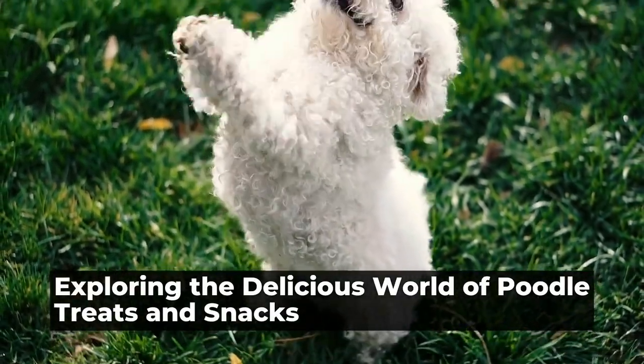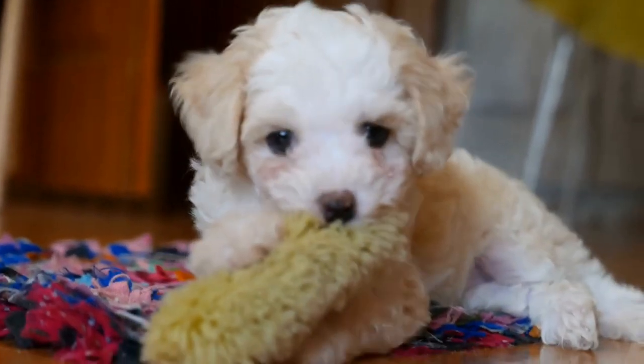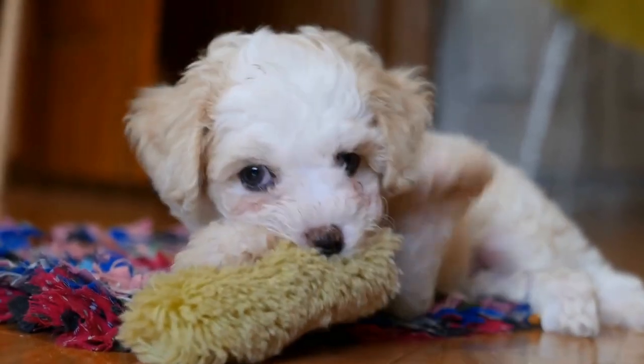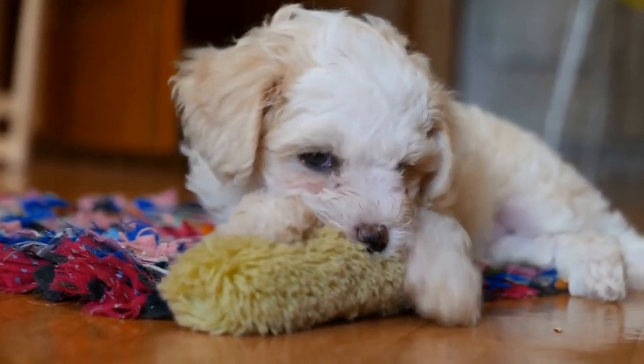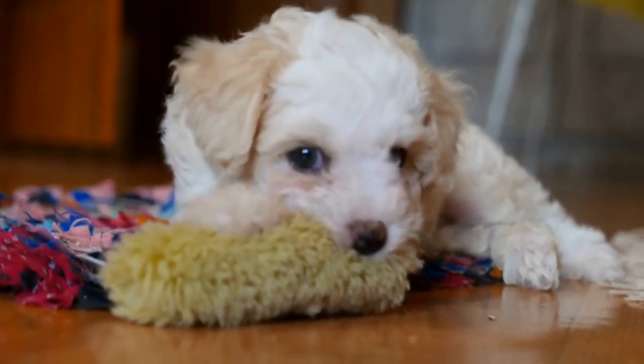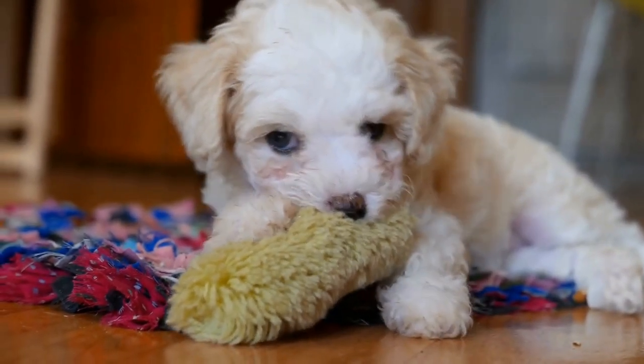Poodle Taste Test: Exploring Different Treats and Snacks. Poodles are known for their elegant appearance and intelligence, but did you know that they also have a discerning taste for treats and snacks? In this video, we will delve into the world of poodle taste testing as we explore the different treats and snacks that these furry friends enjoy.